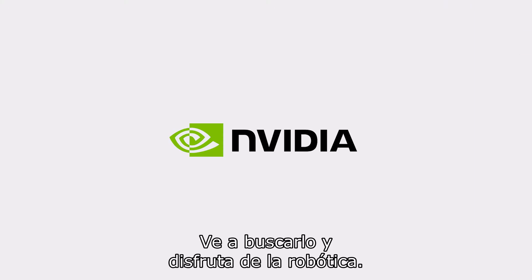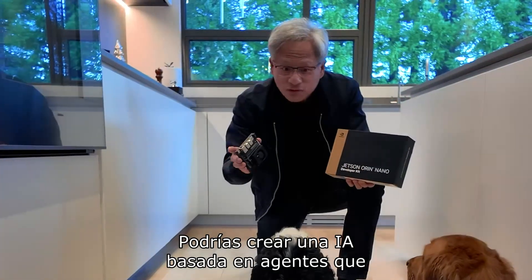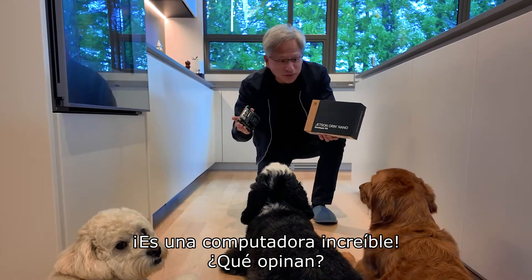Go get it. Enjoy robotics. And it runs CUDA, cuDNN, and TensorRT. You could create an agentic AI that reasons and plans, so you could use it for a robot or a workstation. It's an incredible computer.